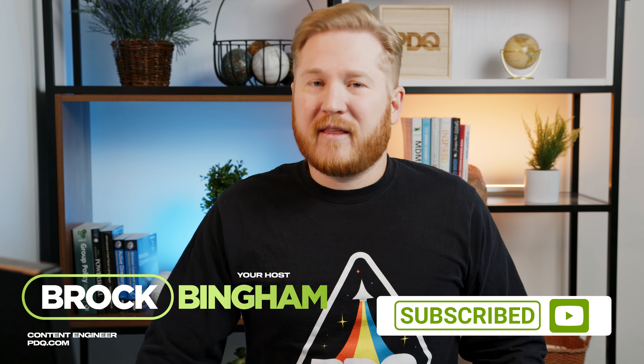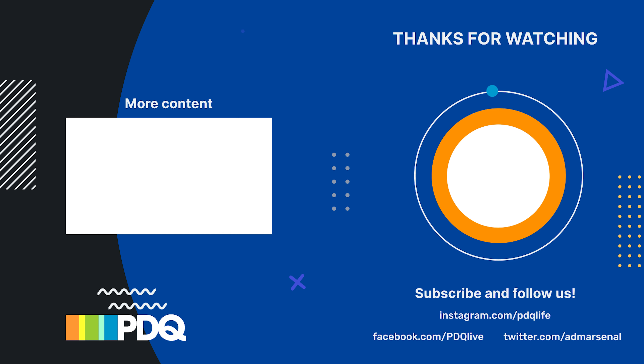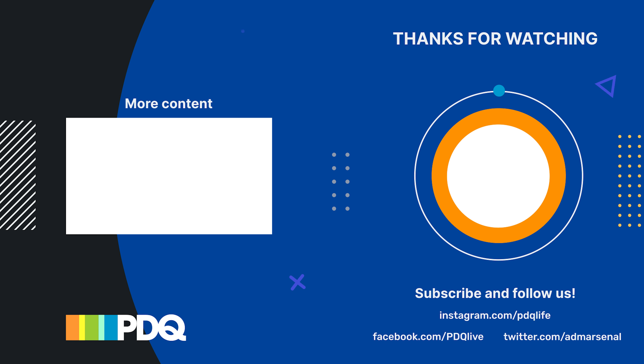That wraps up our highlights. If you are struggling to take care of your patch management needs, make sure to look into PDQ Deploy, PDQ Inventory, or PDQ Connect — they'll automate everything for you so Patch Tuesday can come and go and you can just chill the entire time. If you have any questions, hit us up in the comments below or reach out on Discord. Make sure to like and subscribe to the channel for more PDQ content, and as always, thank you for watching. For PDQ, I'm Brock.